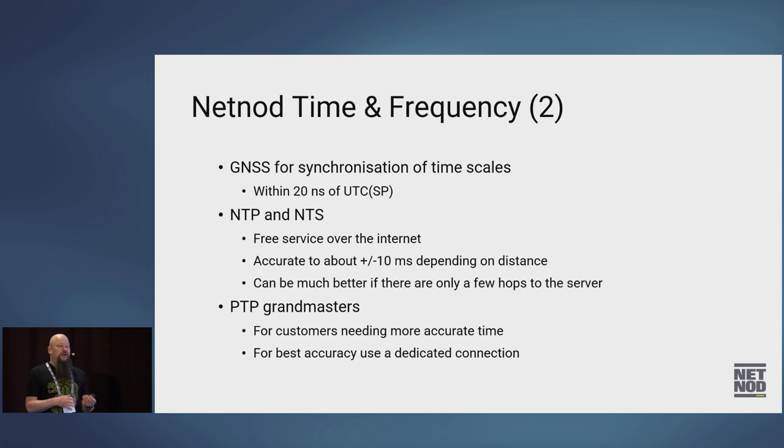If you need more accurate time than that — for example, NetNode has PTP grandmasters. So if you lease a fiber to us or have a direct connection, we can sell a PTP service with better guarantees where we can basically guarantee time down to a microsecond if you need it.